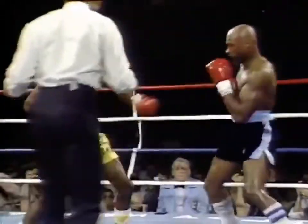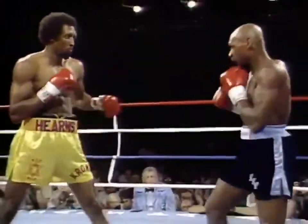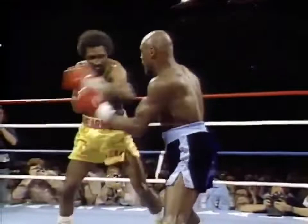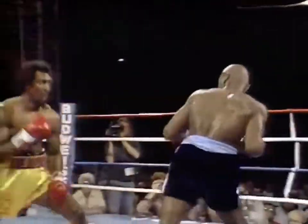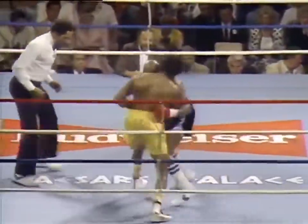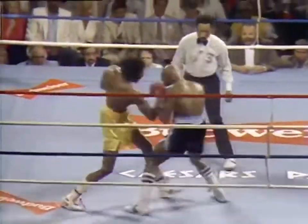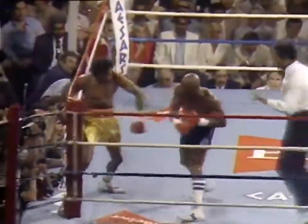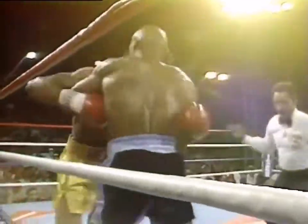No nonsense at all here. And a left hand by Hagler. What a pace! Both guys are just winging shots, so whoever gets caught on the chin will go down. There was a left hand by Hagler that stood Hearns straight up. And a right hand! Both men have felt the wrath of the other.